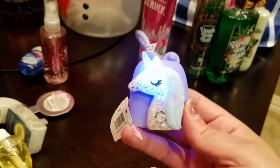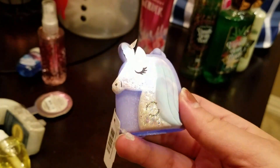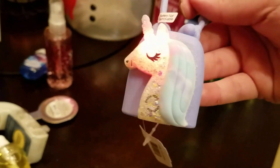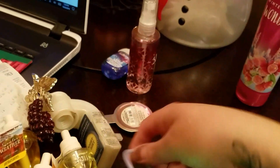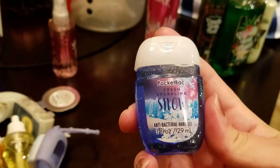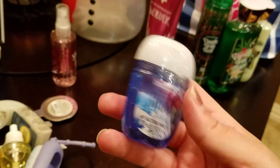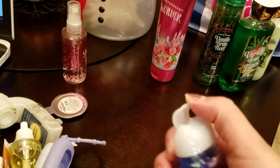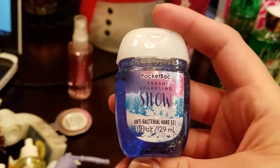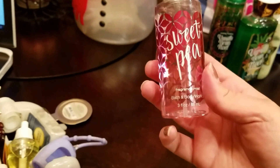And then my daughter got this little unicorn. It's glittery, purple, really cute. She uses these on her backpack at school - she has like three hanging on there now and she's just obsessed with them. So she got that. And then she got this pocket bag to go in it, and it's the Fresh Sparkling Snow. It actually smells really good, really fresh. And then she got the Sweet Pea in the travel size, because she loves the way that smells.